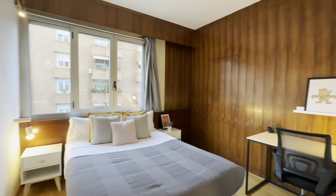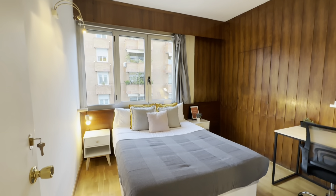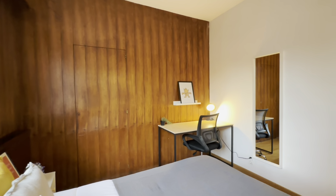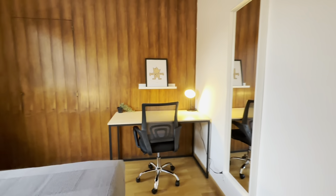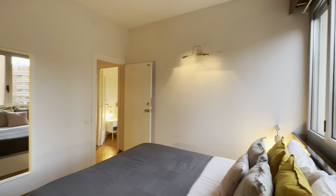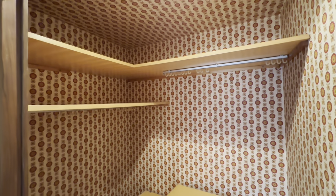And room number six — double bed with storage below, little night tables with lamps, and its desk setup over here with its lamp and chair. Then there's the wardrobe back here with the mirror, drawers, and hangers, and some more shelves over there. That's it.